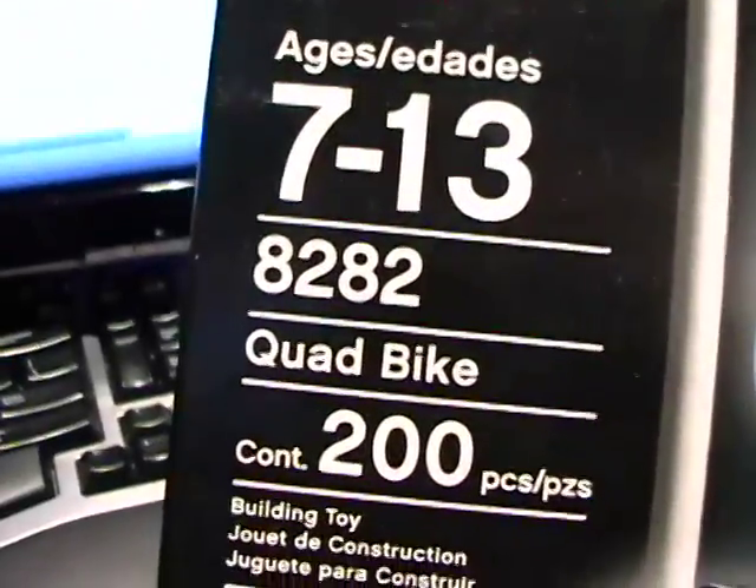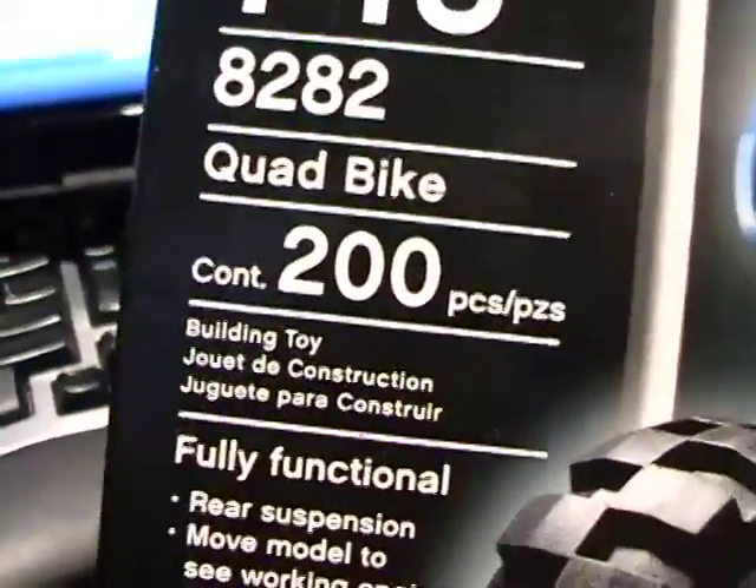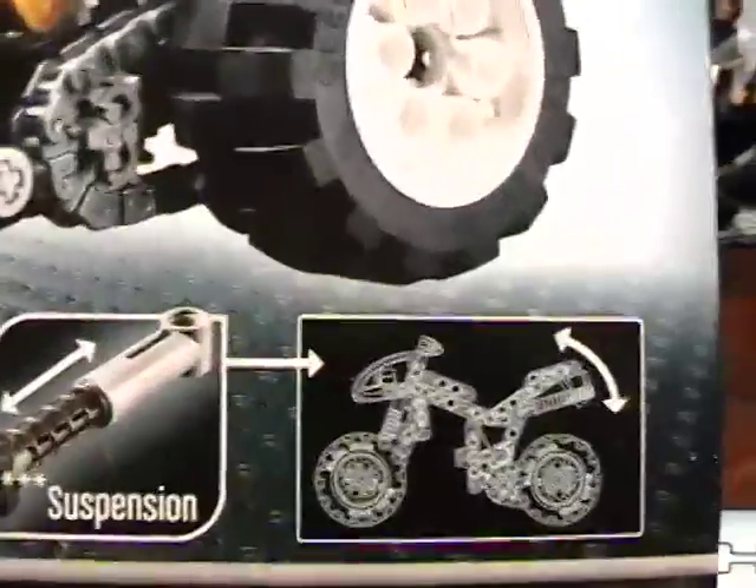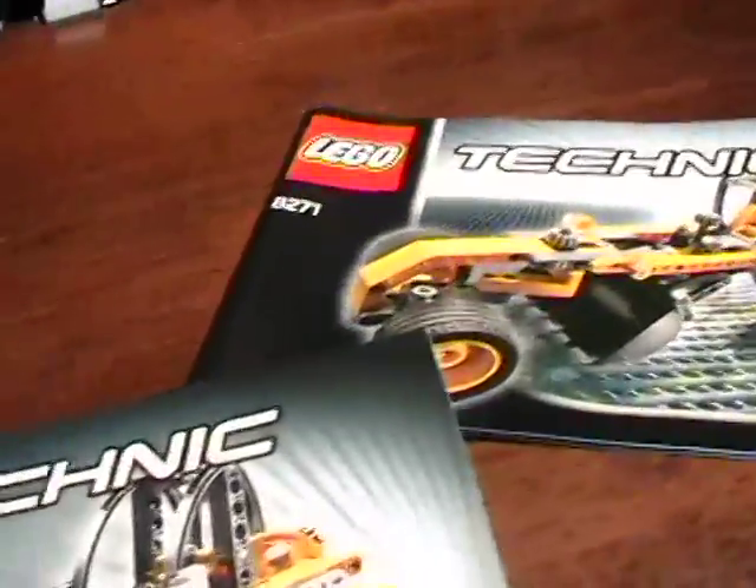Here's another one I just pulled from a shelf to show you. These small models are less than twenty dollars. Here's a Lego Technic 8282 Quad Bike — again 200 pieces. They're about a two-hour build, it varies. This one builds two fabulous looking bikes.